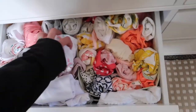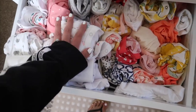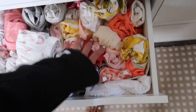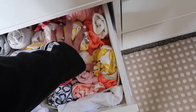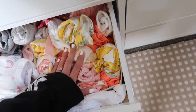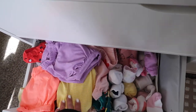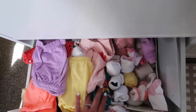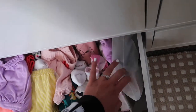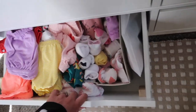In the next drawer I have her clothes — mostly onesies and sleep clothes, some little jumpsuits for summer. In the bottom drawer I have her little pants, shorts, socks, high socks, leggings, and more pajamas.